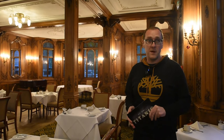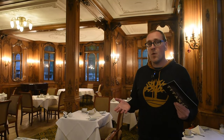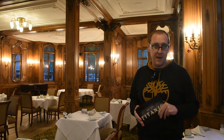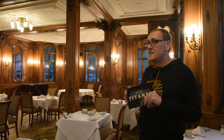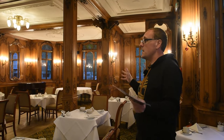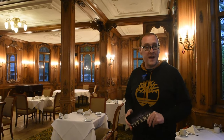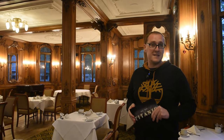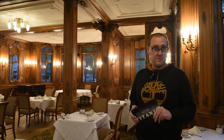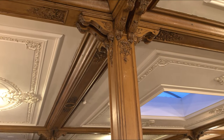On Titanic, her first class lounge was located midship and was either destroyed during the breakup or when the bow section hit the seabed. But coming back to Olympic - this is the largest intact original section of the ship that can be found anywhere in the entire planet, and is a fitting tribute to one of the greatest ocean liners ever to take to the sea and the last remaining vessel of the Olympic class fleet.